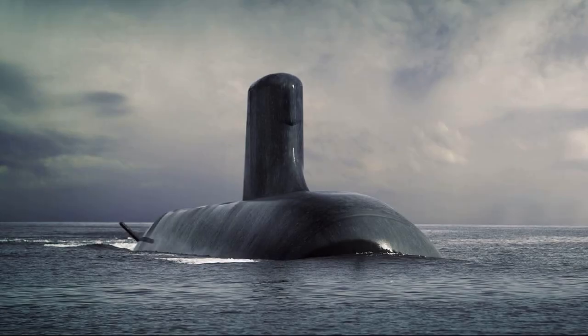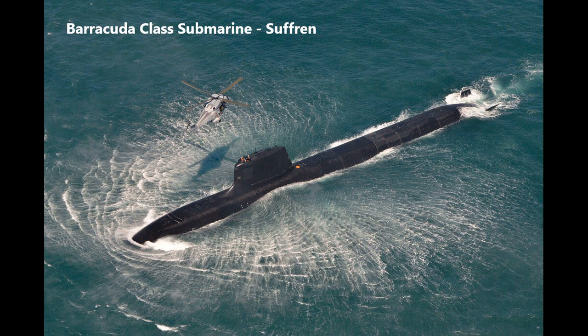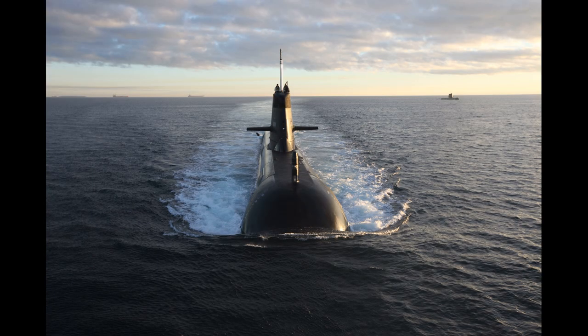The six Collins-class submarines will be replaced by the 12-boat Attack-class, which is a conventional derivative of the French Barracuda-class nuclear attack submarine. Construction of HMAS Attack is set to begin in 2024, and the Royal Australian Navy is expecting commissioning sometime in the early 2030s. With delivery of a single submarine every two years, the Collins-class are expected to remain in service until at least 2040, at which point these boats will have served Australia for some four decades. The inherent stealth and submerged performance of the Collins-class will ensure that they remain one of the most deadly conventional submarines prowling the world's oceans for decades to come.